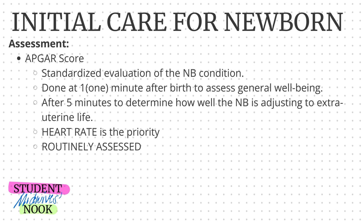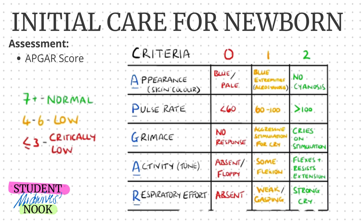Heart rate is the priority and it is routinely assessed. APGAR stands for the following criteria: Appearance, Pulse rate, Grimace, Activity, and Respiratory effort.